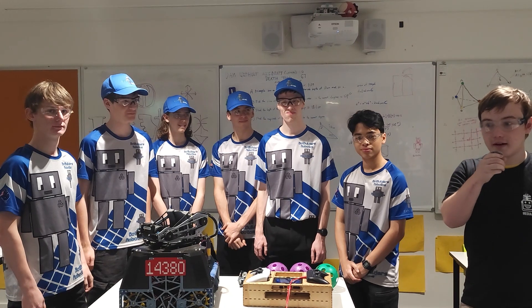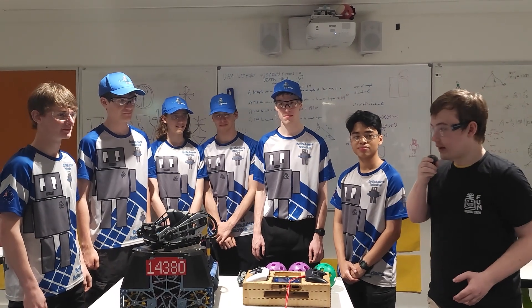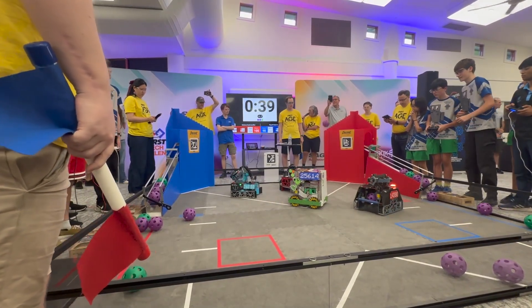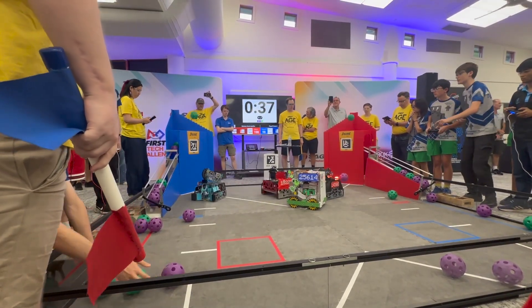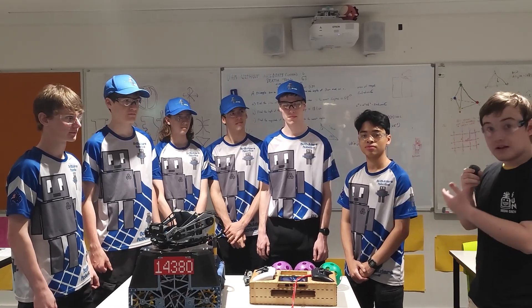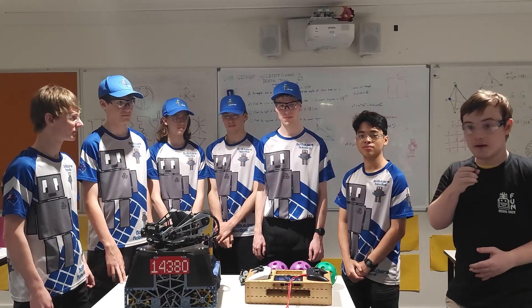Hi, I'm William, reporting for the Fun Robotics Network. I'm here with Team 14380, the Blue Bot Builders. They were the winning Alliance Captain and Inspire Award at the North Brisbane Regional. Learn about their innovative dual active intakes, their free sort mechanism, as well as their gameplay strategy — all on Behind the Bot.